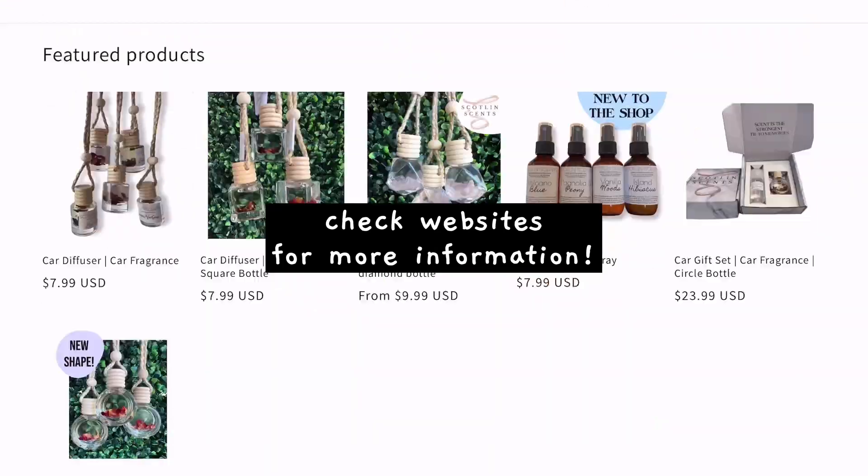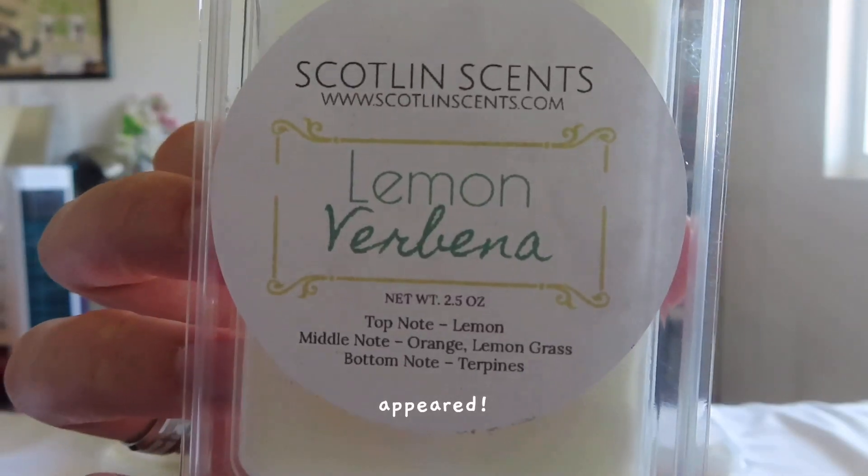My sister gave my mom wax melts, and I'm borrowing them to do a wax melt review. Lemon verbena — oh, that's lemony! And this one is peppermint.